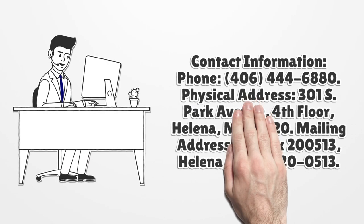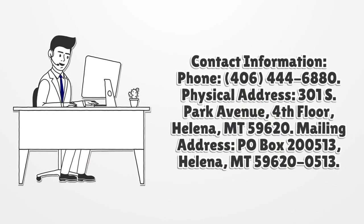Contact information. Phone: 406-444-6880. Physical address: 301 S Park Avenue, 4th floor, Helena, MT 59620. Mailing address: P.O. Box 200513, Helena, MT 59620-0513.